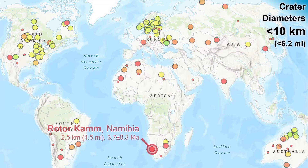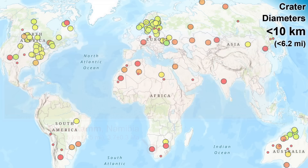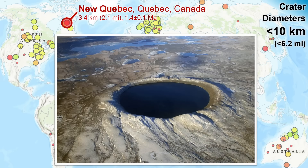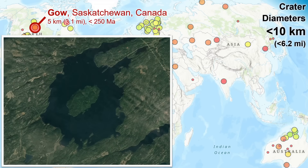A nice example of a crater two to three kilometers wide is Rotarkam in southern Africa. We're easily into city-killer impacts here. A relatively young crater in the three to four kilometer range makes this very circular lake in northern Quebec, Canada. Moving over to Saskatchewan, Canada, and jumping up to five kilometers diameter, we have Gow Crater, another lake feature, but this one having a big central island.